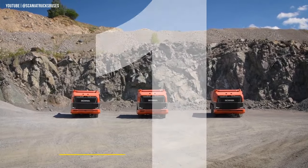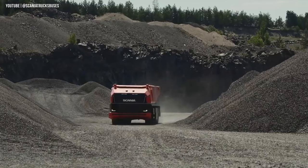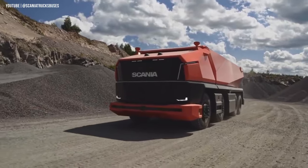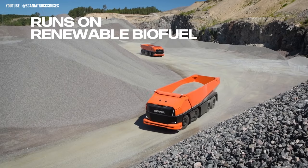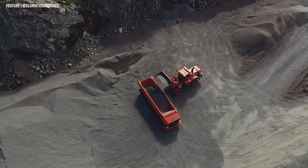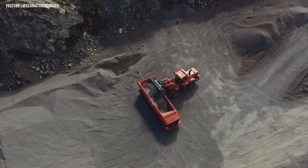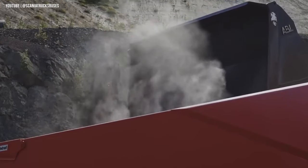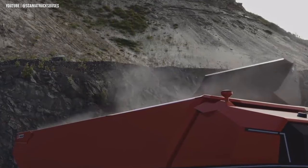Scania AXL. This fully autonomous concept truck was unveiled in 2019 by the Swedish commercial vehicle manufacturer. It also has no cab and is steered and monitored by an intelligent control environment. The truck is powered by renewable biofuel, a perfect example of how traditional and new technology can work together. Safety is paramount, and Scania engineers have built in many security systems to ensure the vehicle operates safely — from three types of sensors to seven cameras and laser beam proximity sensors, this truck is equipped with everything it needs to stay on the road.